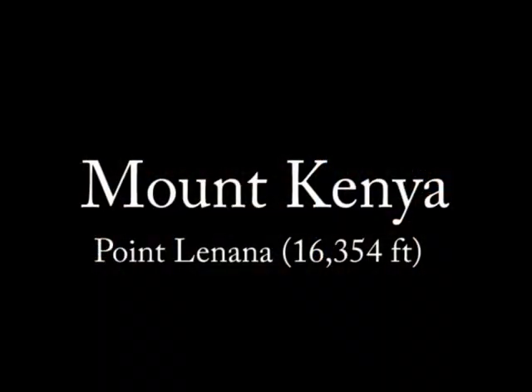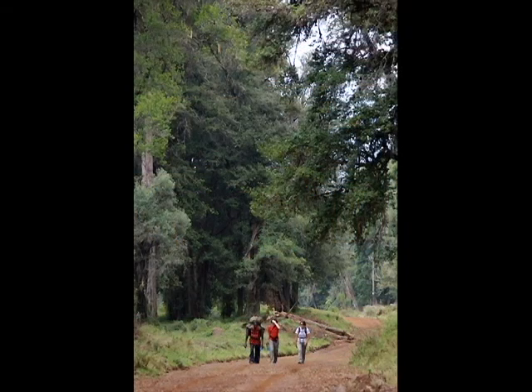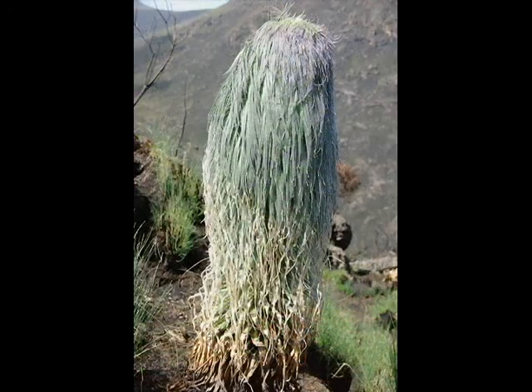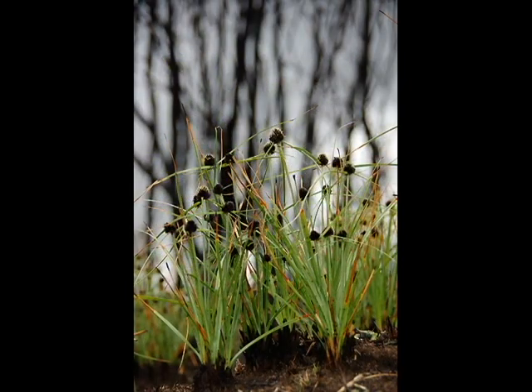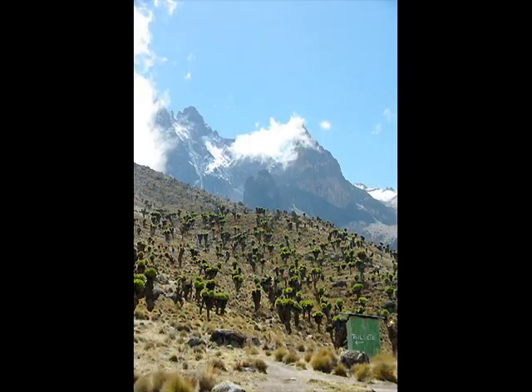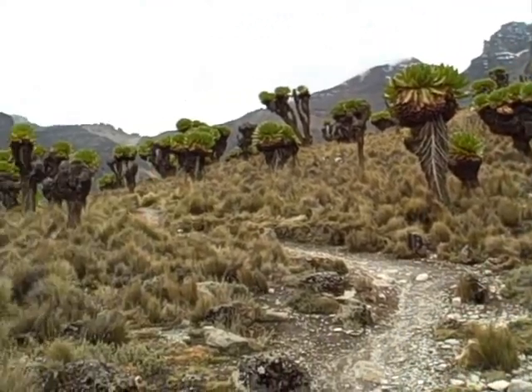The trip up Mount Kenya was one of the most memorable experiences of my life. We didn't see much wildlife, and it was very different from the savanna, but the plants were absolutely otherworldly. As we gained elevation and entered the alpine zone, the vegetation began to resemble something out of a Dr. Seuss novel. Every plant was so unique.